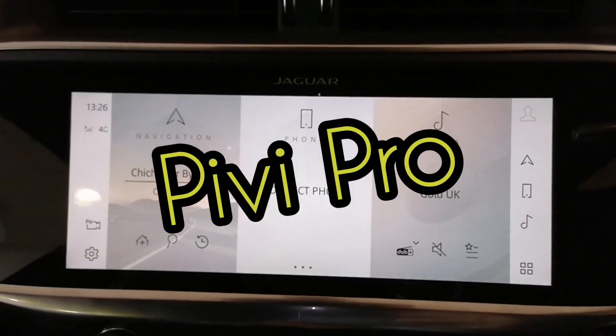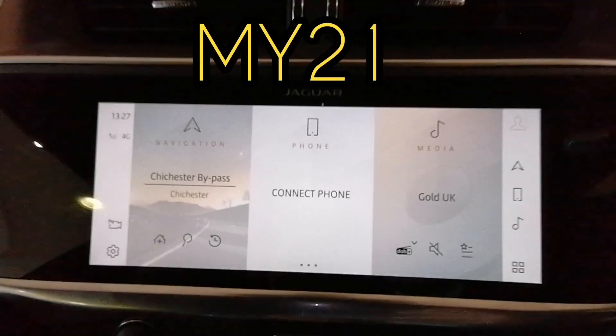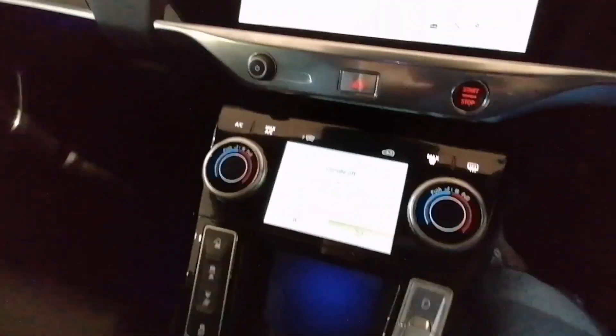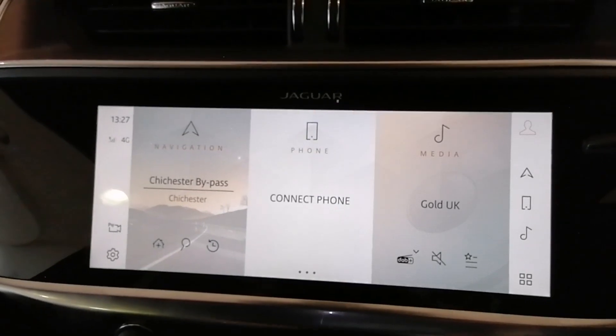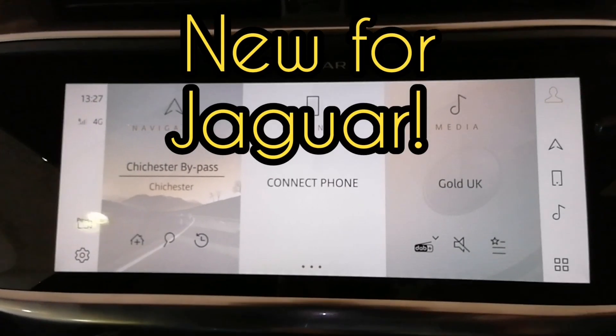Hello, today we are looking at the PIVI Pro system in the Jaguar I-PACE model year 21. So if you're looking to get a new Jaguar I-PACE, it will have the latest software. It's called PIVI Pro — Jaguar's new software that they're using inside their cars.